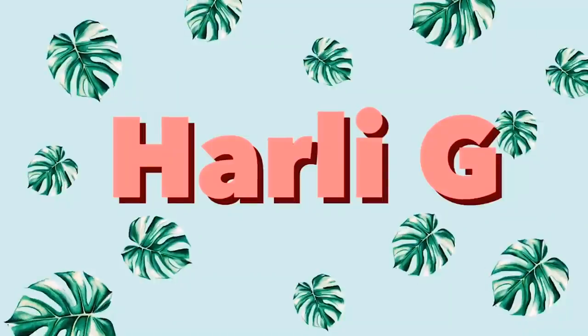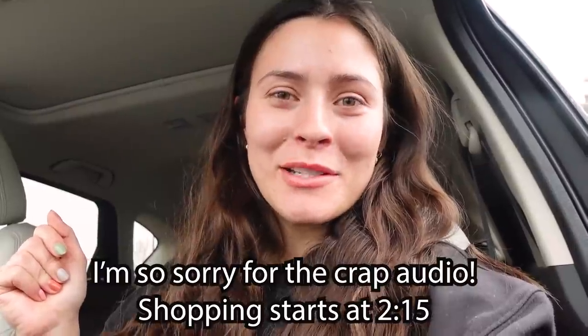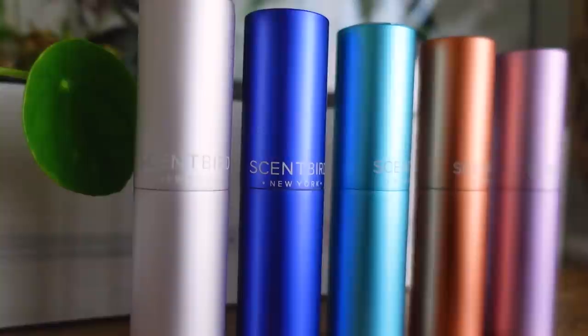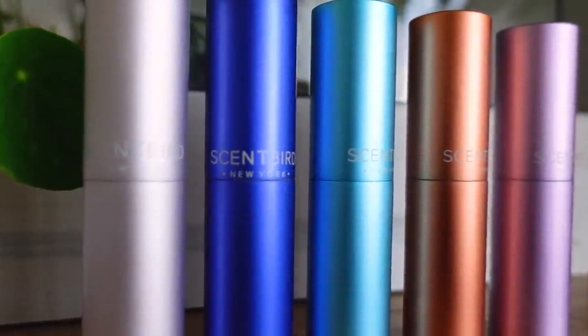Hey guys! Today we're going to be doing some big box store shopping. It's been a while since I did one of these videos. But before I head out into the world, huge thank you to the sponsor of today's video, Scentbird.